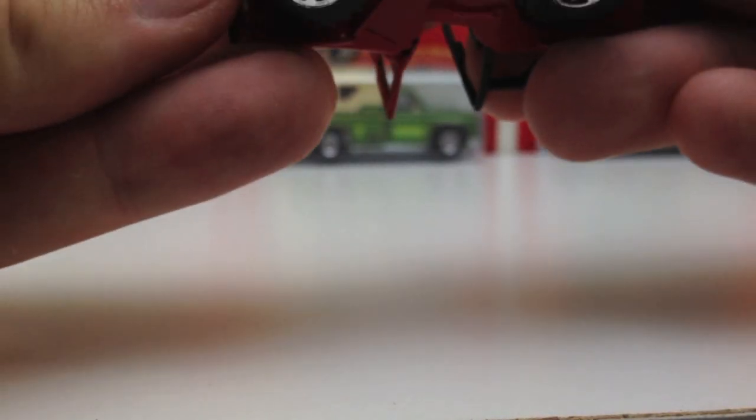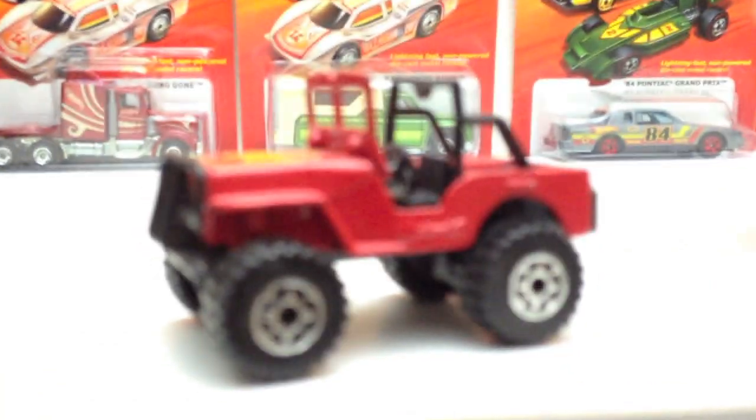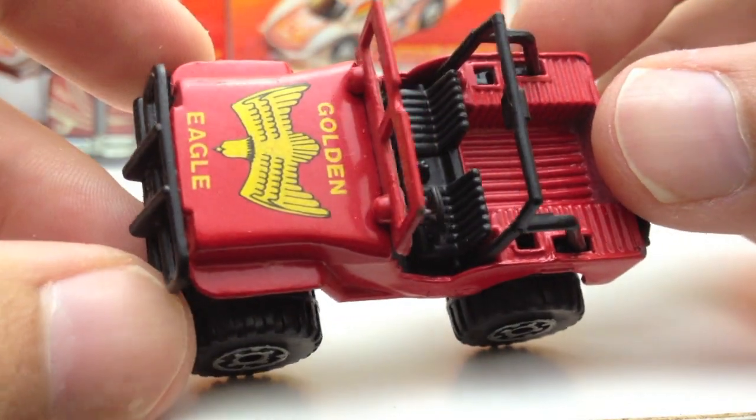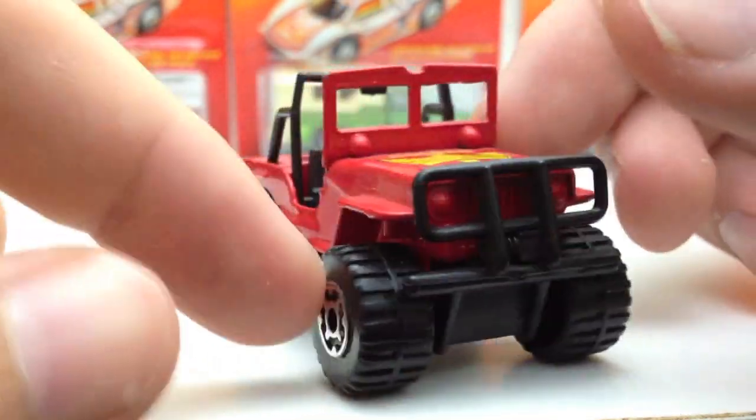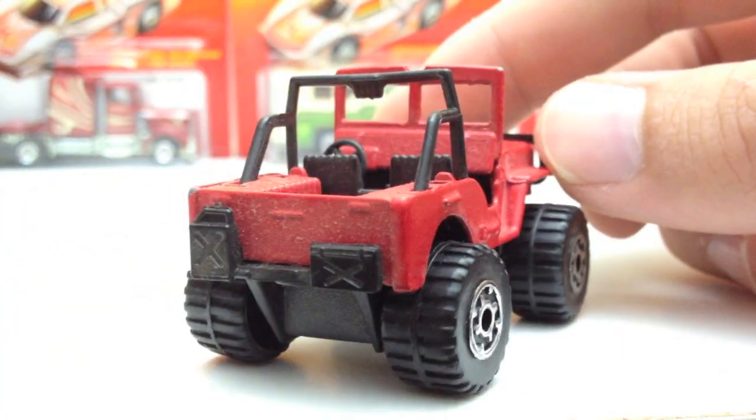Here's a Matchbox Jeep 4x4, made in Thailand — this must be quite a bit newer. It has the Golden Eagle on the hood and it's almost dead mint. It's got a little shovel on the side and some packs in the back. Pretty cool Jeep.